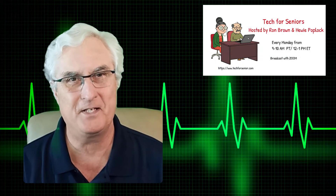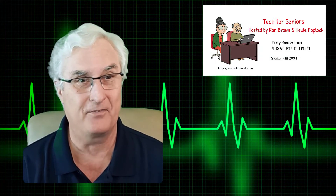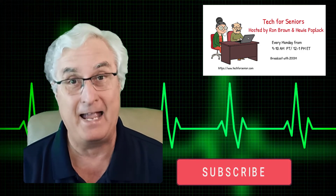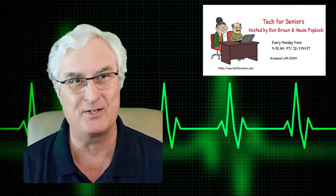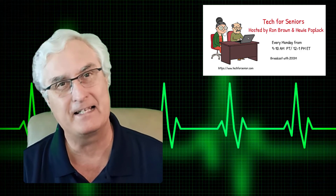This is a good time to pause the video. At Tech for Senior, we make a lot of videos about your health. We would sure appreciate it if you could give us a like and subscribe, as it helps us continue making high-quality videos. Please click that button and subscribe. Let's get on with the video.